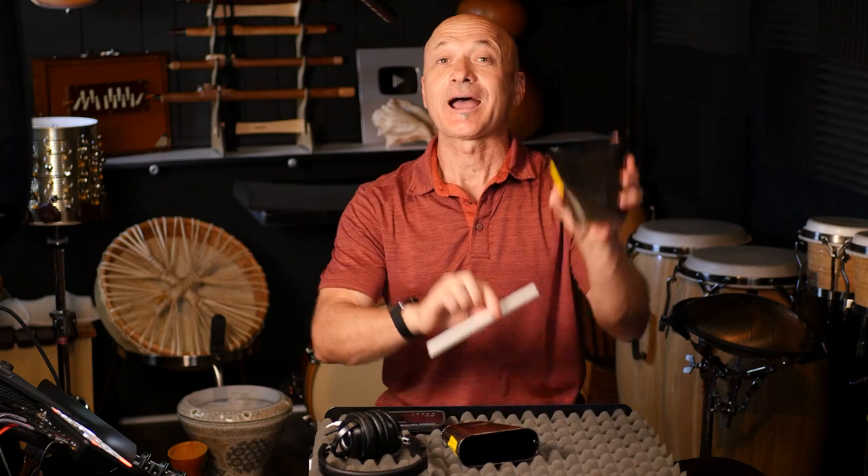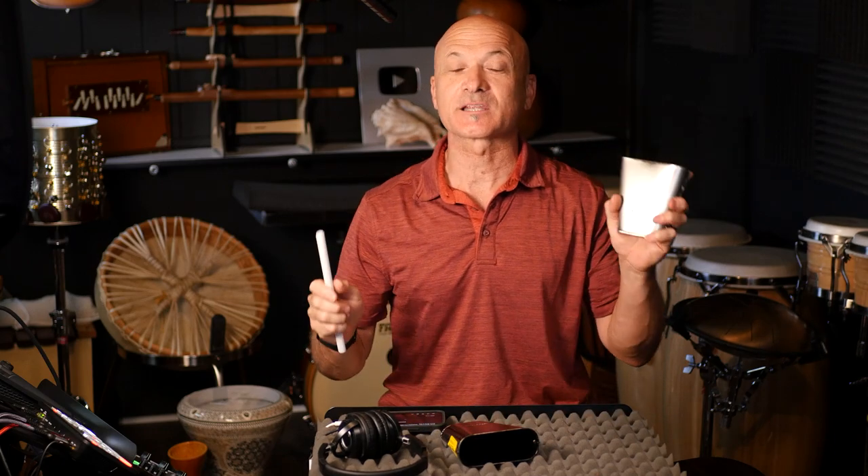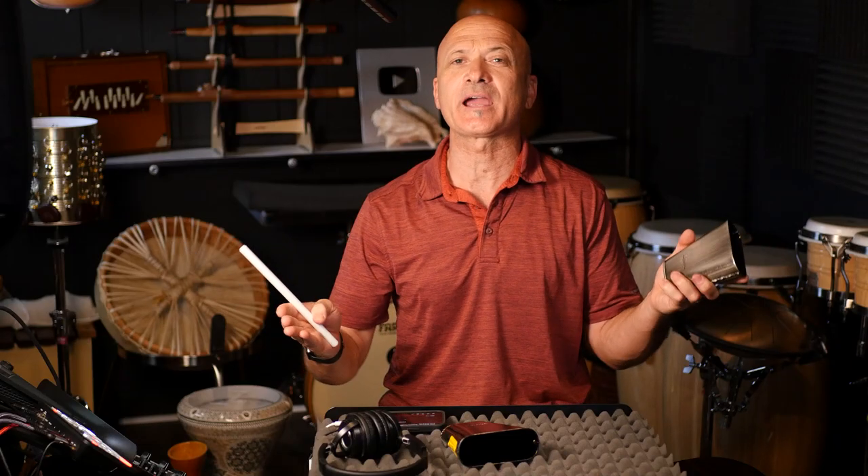It's 1977. I'm 14 years old. Serpentine Fire comes out — I'm in middle school. It's amazing, it's one of the best things ever. And ever since I heard that song, especially once I got into drumming and percussion, I was like, that is one of the best cowbells ever. Serpentine Fire, Earth, Wind and Fire, 1977. Let's do this.